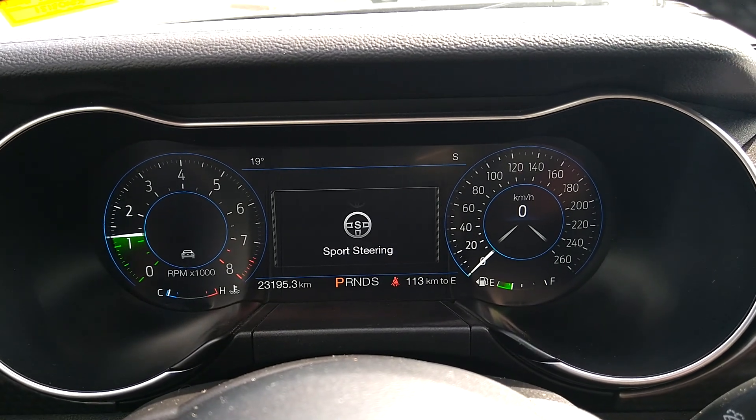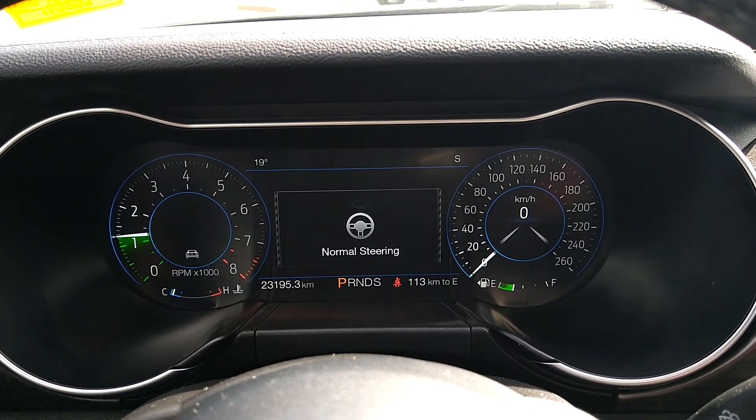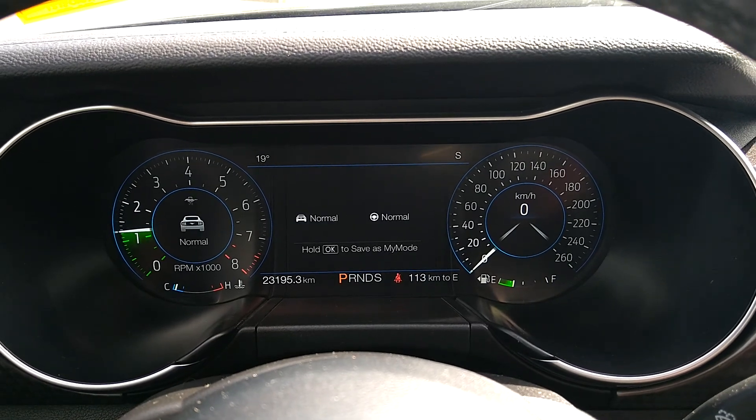You can change that — normal steering, sport steering, comfort steering, back to normal. And then if you go with the modes,